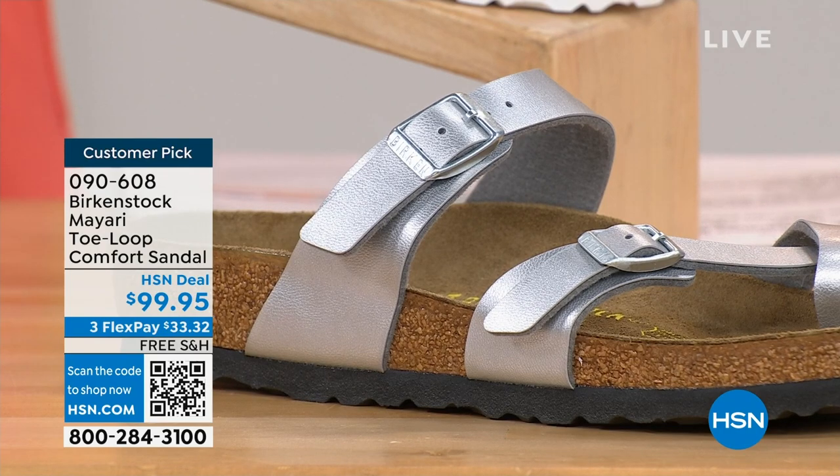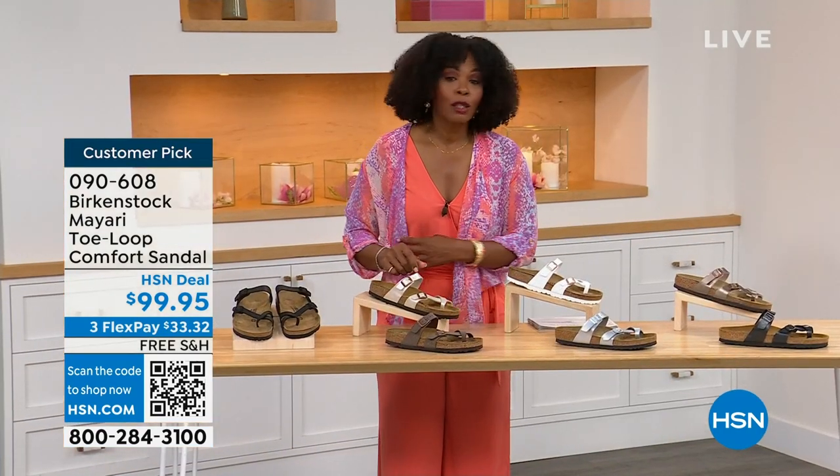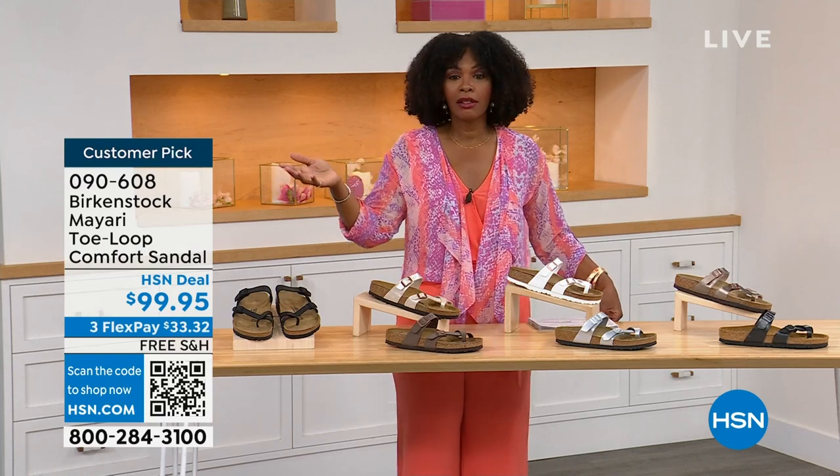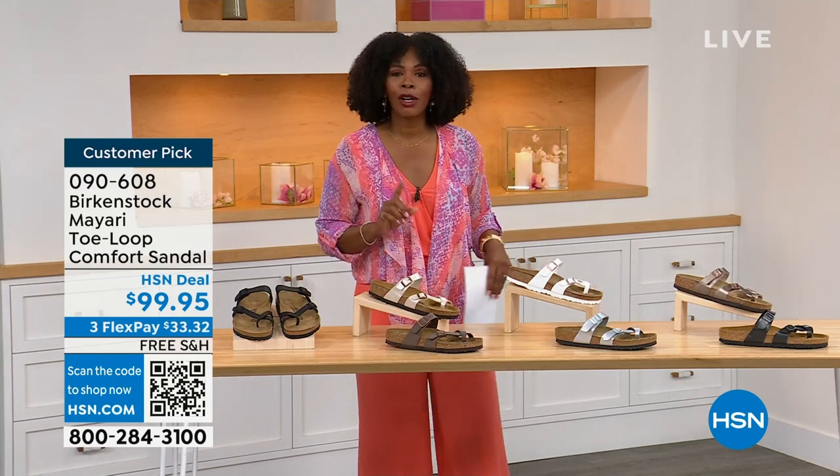These are 090-608 — that's the item number to get this style home, the Mayari, in these color options. The flex pay is $33 and change. The shipping is free. If you want to read the reviews, it's a customer pick. 090-608.